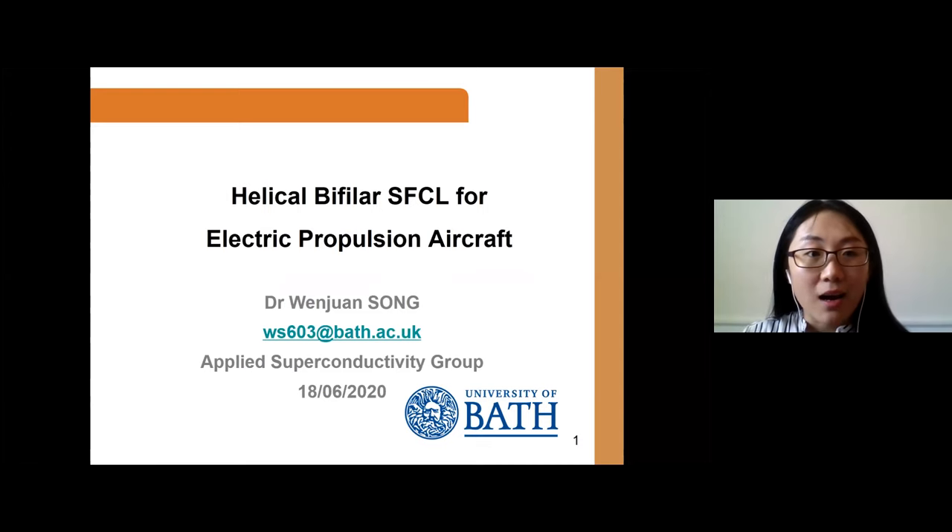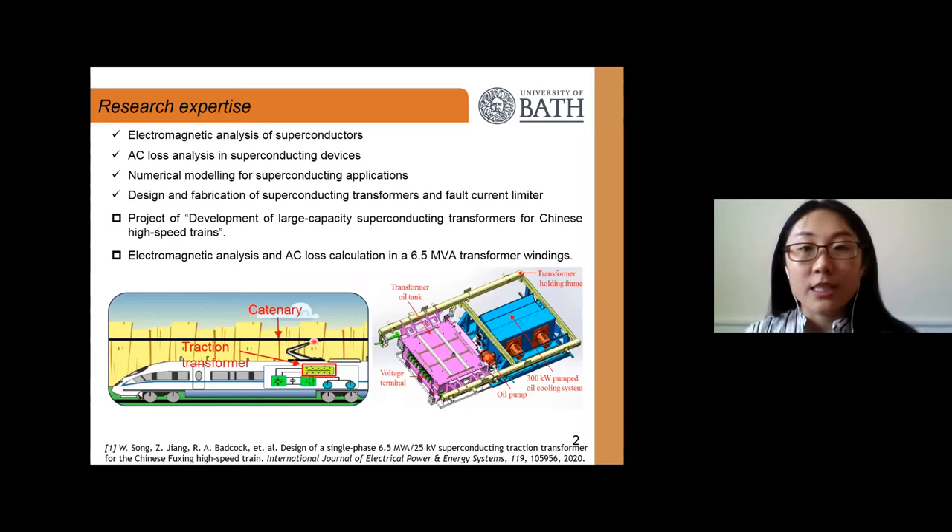This work is on the helico bifilar superconducting fault current limiter (SFCL) for electric propulsion aircraft. Before moving to the main contents, I would like to briefly introduce my personal research expertise, including electromagnetic analysis of superconductors, AC loss analysis in superconducting devices, and numerical modeling for superconducting applications, as well as design and fabrication of superconducting transformers and fault current limiters.